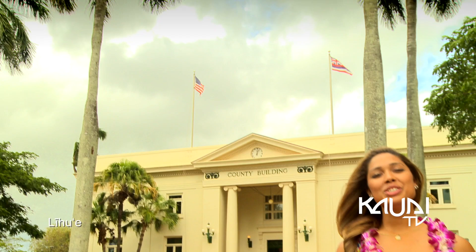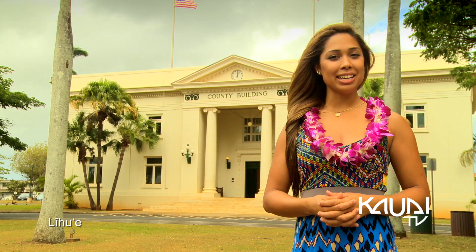The historic county building is located in Lihue, which is the main hub for government and administrative offices on island.